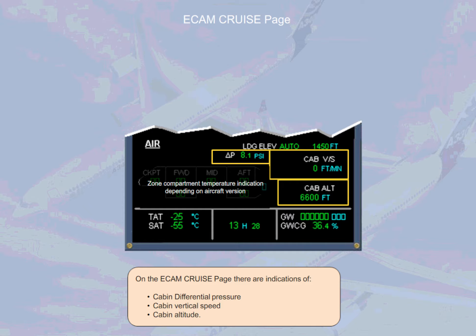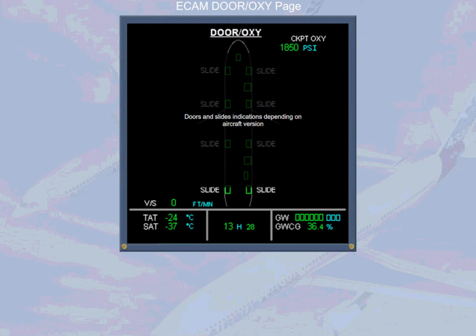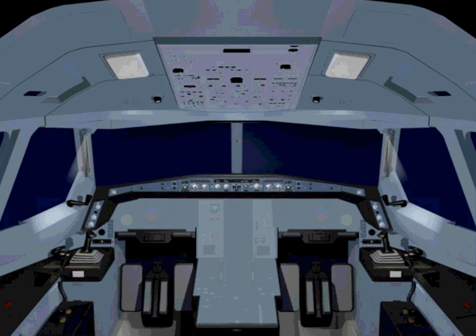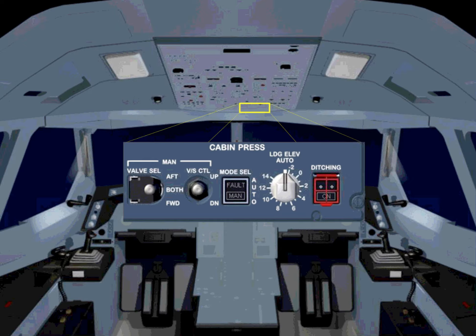On the ECAM cruise page, there are indications of cabin differential pressure, cabin vertical speed, and cabin altitude. The cabin vertical speed is also indicated on the ECAM door page; note that this indication is only displayed when the aircraft is airborne.